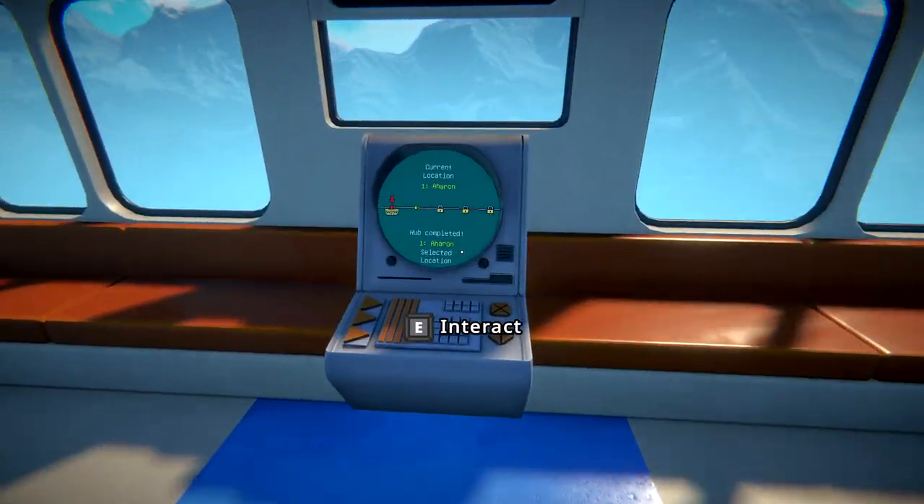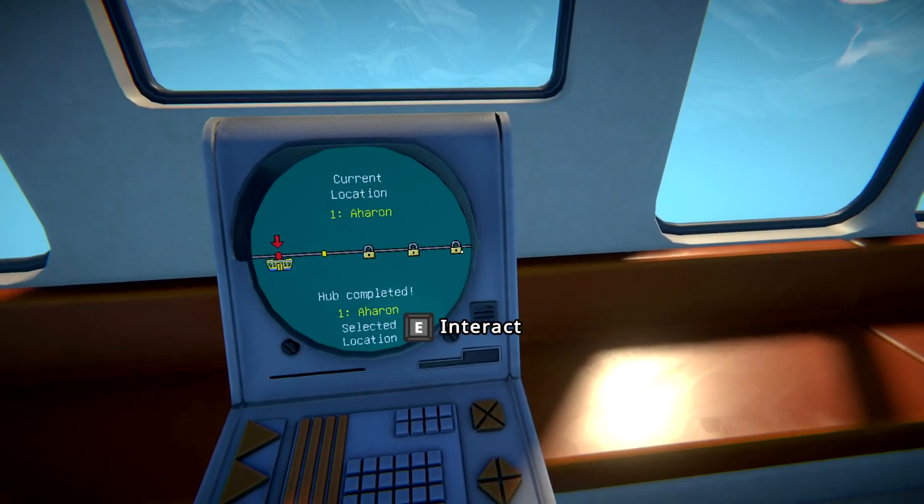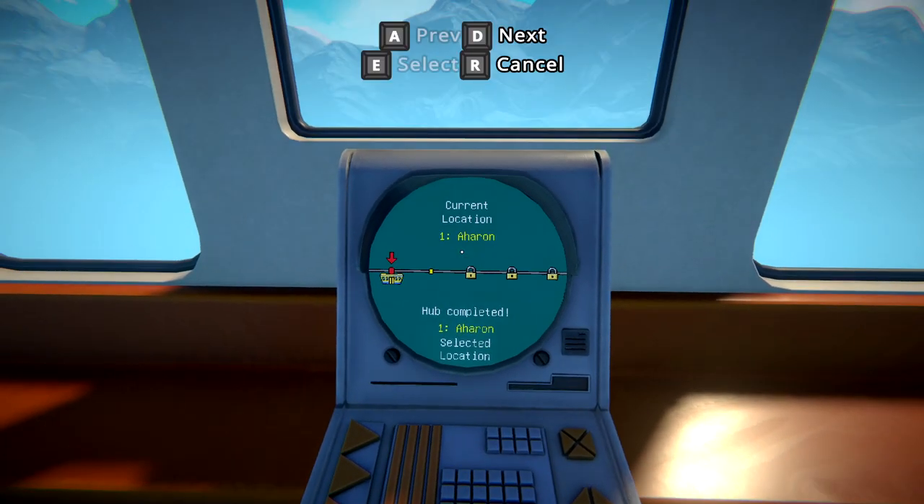Hi, cat. All right, let's go check this out, see where we're going to go here. There's a lock — one, two, three are locked here. Let's do it. Let's go to the next one.